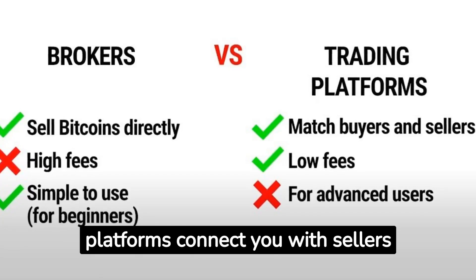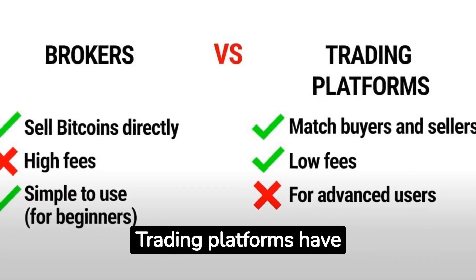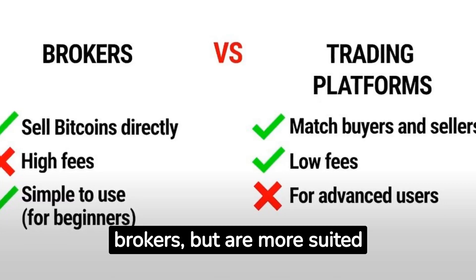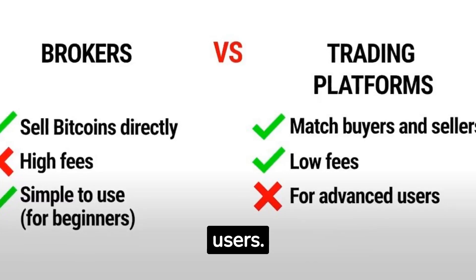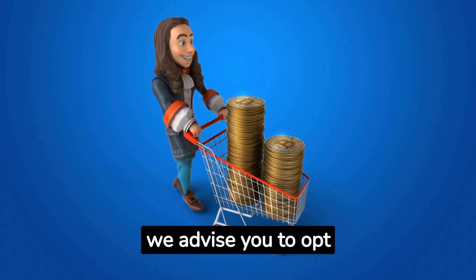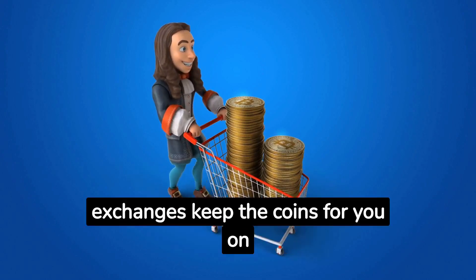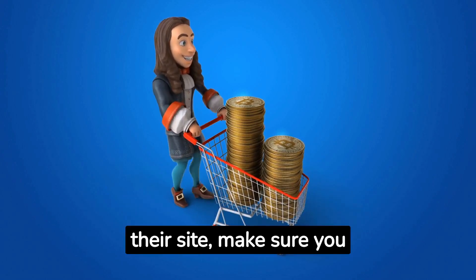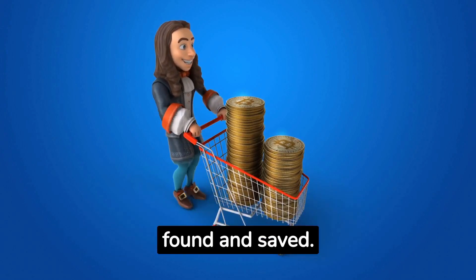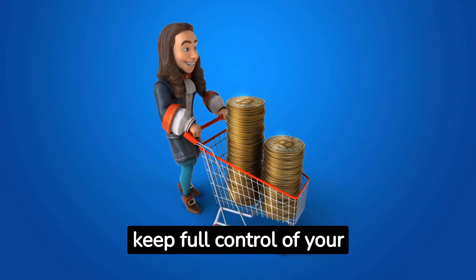Trading platforms connect you with sellers anonymously and offer more trading options. Trading platforms have much lower fees than brokers, but are more suited to more experienced users. For your first purchase, we advise you to opt for a well-known and reliable broker. Finally, while some exchanges keep the coins for you on their site, make sure you withdraw them to your wallet by sending them the bitcoin address you found and saved. This way, you keep full control of your bitcoins.